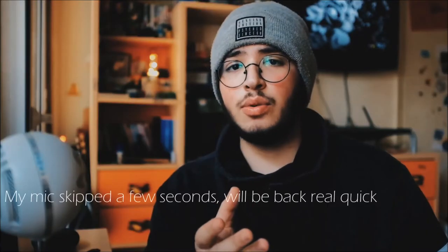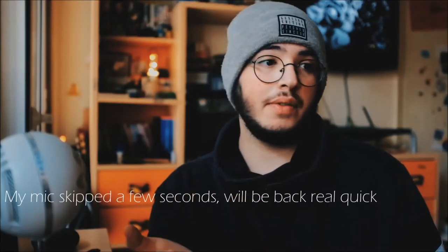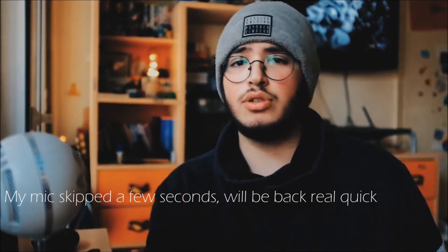Hello everyone, it's Kamal, and today we're gonna talk about what's in my backpack. I didn't know whether to call this a camera backpack because I do have camera gear, or a tech backpack because I do carry tech, or even a student backpack since I use it to go to university every day.